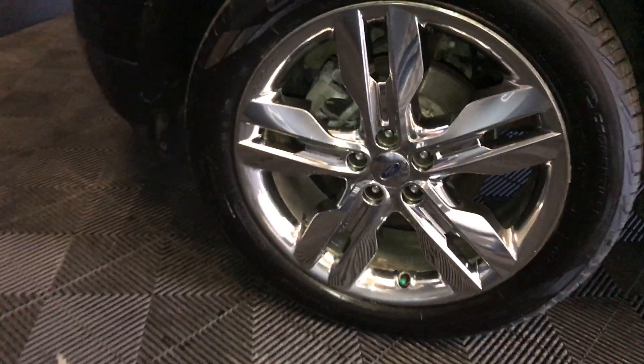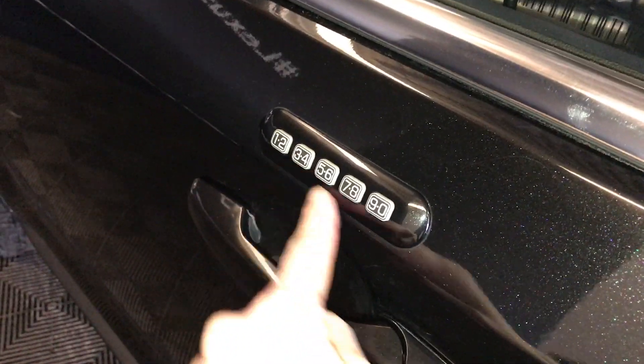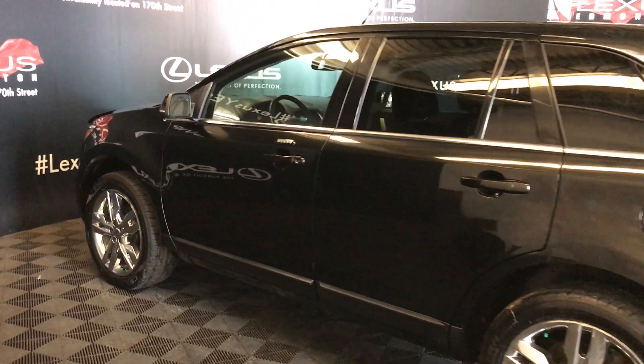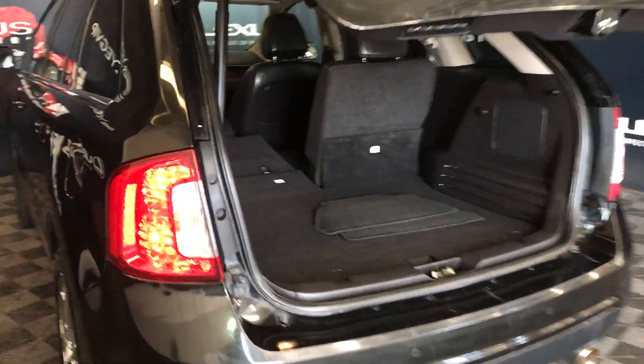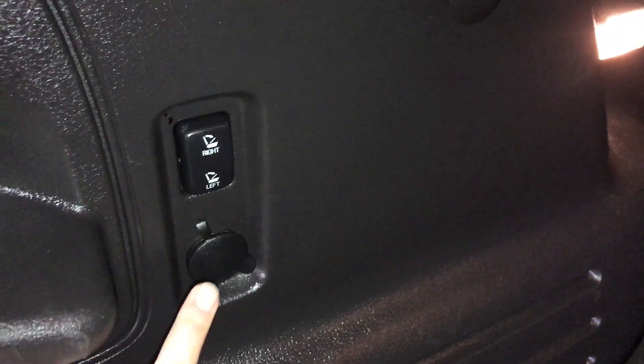20-inch wheels. Keyless entry with an entry pad on the driver door. OEM remote start. Rear cross-traffic alert system, backup sensors, remote trunk release — the trunk is powered. Under the floor: spare tire with storage around it. Back seats can fold down using buttons here, with power outlets and lighting. Button right here to close the trunk.